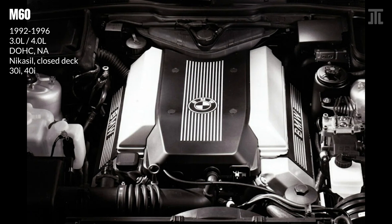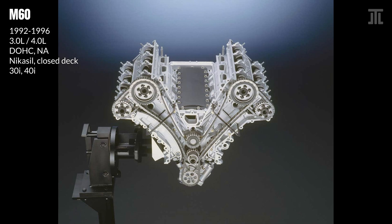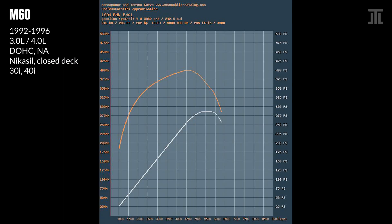The M60 is noted for its linear power delivery and robust build. It caused BMW much trouble with its Nikasil coating, which was damaged by fuels with high sulfur content as found outside Europe. Though as sulfur levels in fuels in developed economies lowered thanks to increased environmental awareness, Nikasil coating is no longer a concern today.